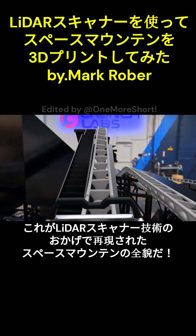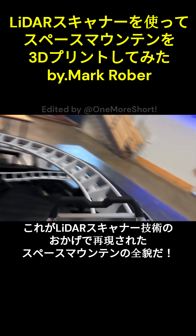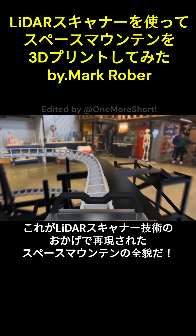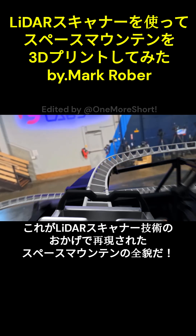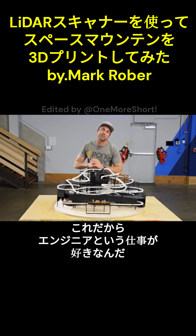And thanks to Harrison's mapping technology, this means you can now actually see what it would look like to ride Space Mountain with all the lights on in Crunch Labs — even if at this size, you'd be way below the ride's 5-foot minimum height requirement. And all of this is why I love being an engineer.